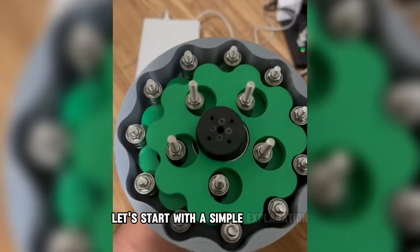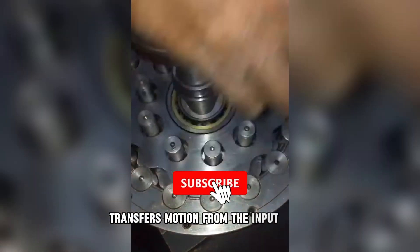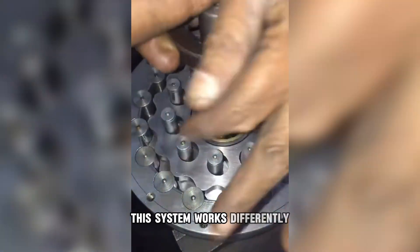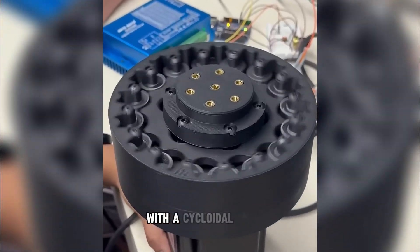Let's start with a simple explanation. The cycloidal drive transfers motion from the input shaft through a wave-like, cycloidal path. While traditional gears rely on tooth-to-tooth engagement, this system works differently. An eccentric cam drives a special disc with a cycloidal profile.